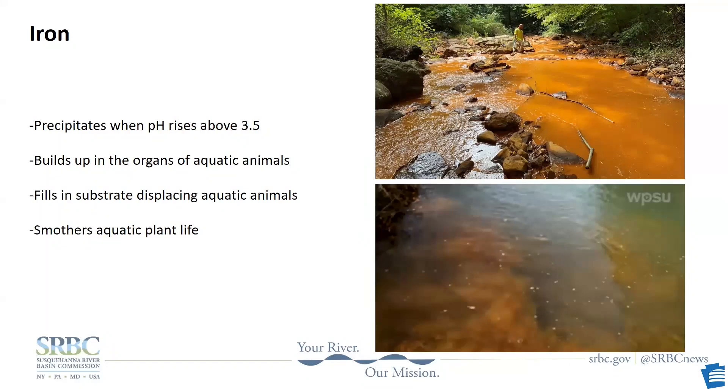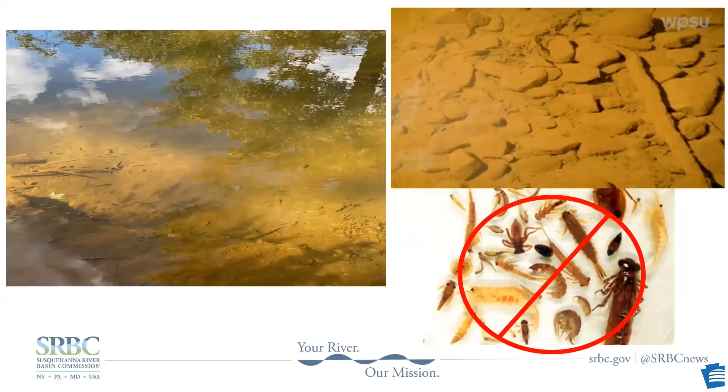Iron is another metal commonly found in mine drainage. Iron is toxic to animals because it builds up in their organs. Iron begins to precipitate at a pH of around 3.5, and that precipitated iron fills in the interstitial spaces and smothers aquatic vegetation. These pictures of the bottom of Moe Shannon Creek show how the iron has encompassed or armored everything on the creek bed. In a lot of places in the upper Moe Shannon, you can't even walk across because it gets stuck in the iron that's been depositing there for hundreds of years.